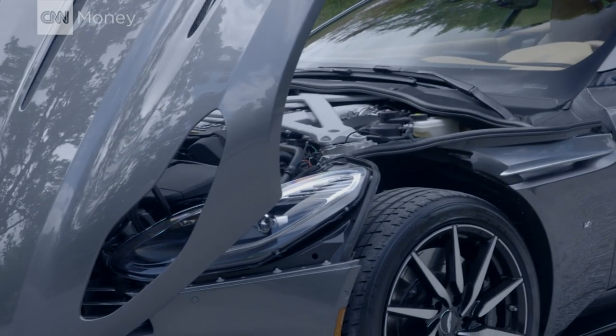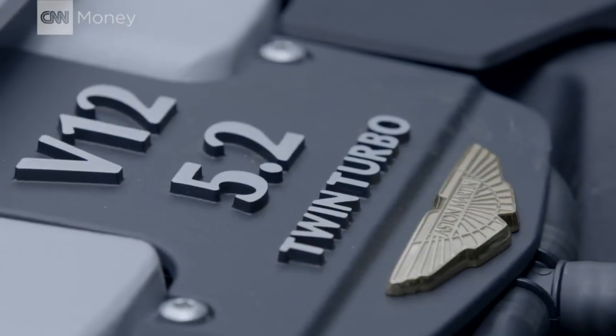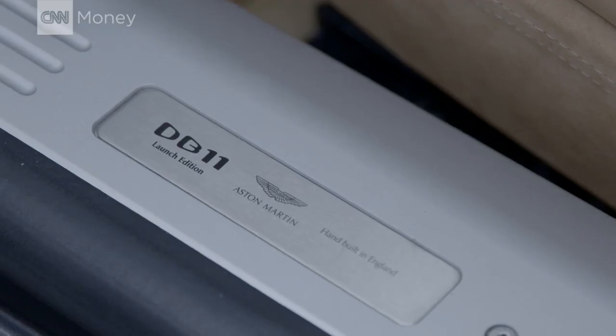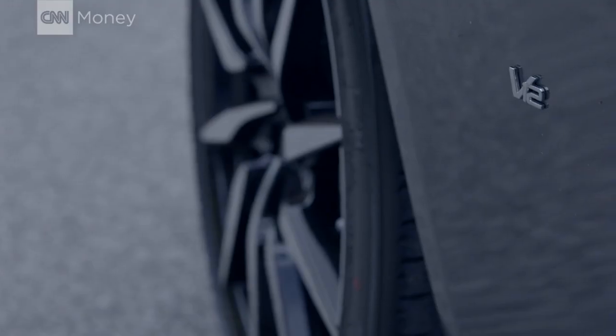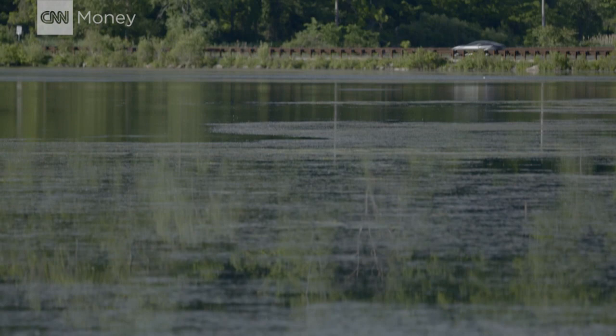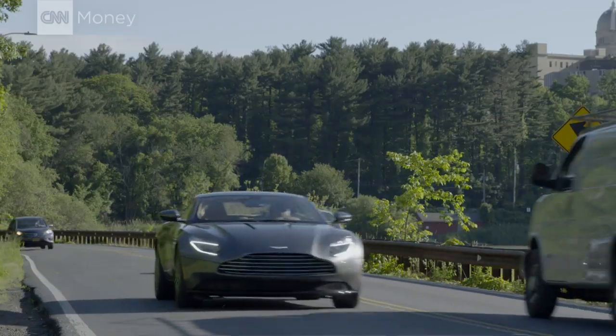And under the hood, a 600 horsepower turbocharged V12. You could get that sort of power from a mere V8, but the V12 gives you burbling, buttery smoothness. That sound — and that sound gets better as it gets louder.